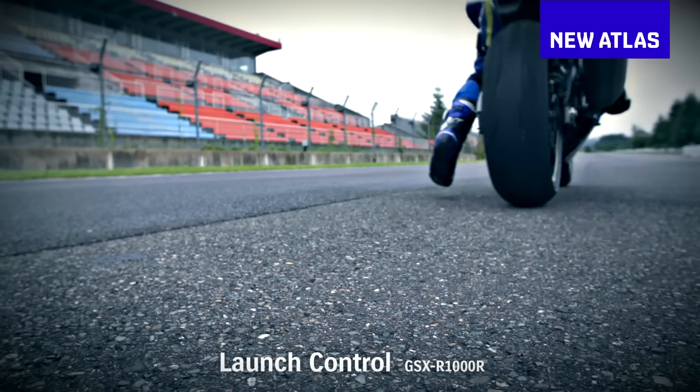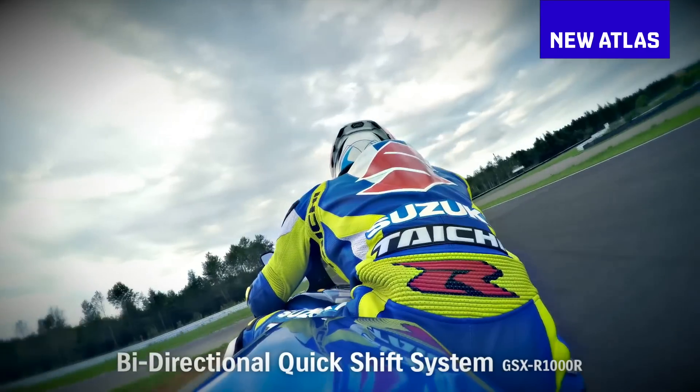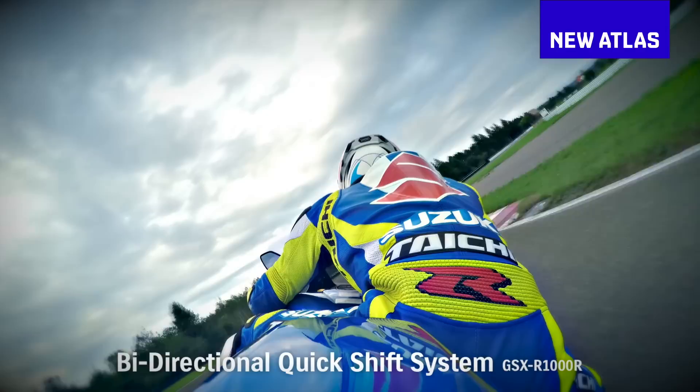For another few grand you can get the GSX-R1000R, which adds things like cornering ABS, launch control, fancy balance-free suspension, a quickshifter, and a super light lithium battery. I've heard the quickshifter's a ripper, but frankly the standard model is a raging weapon without it anyway.